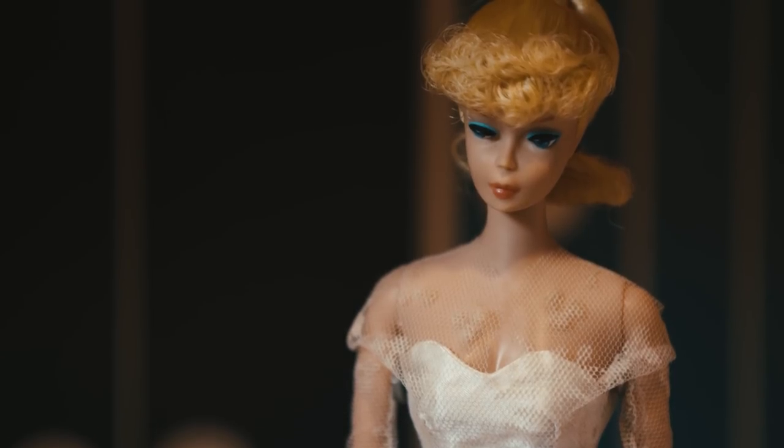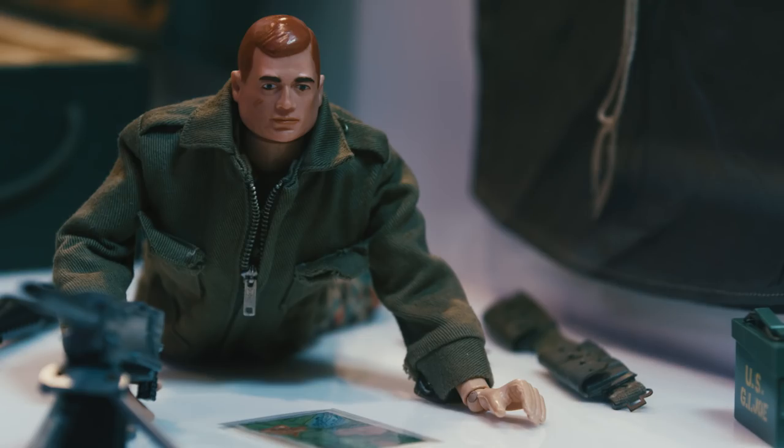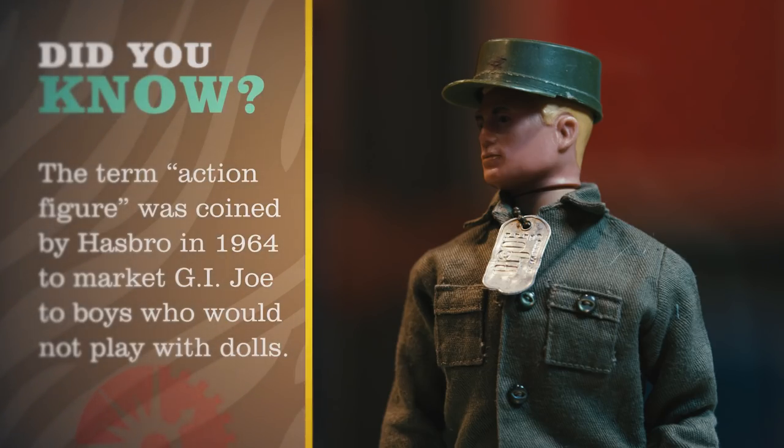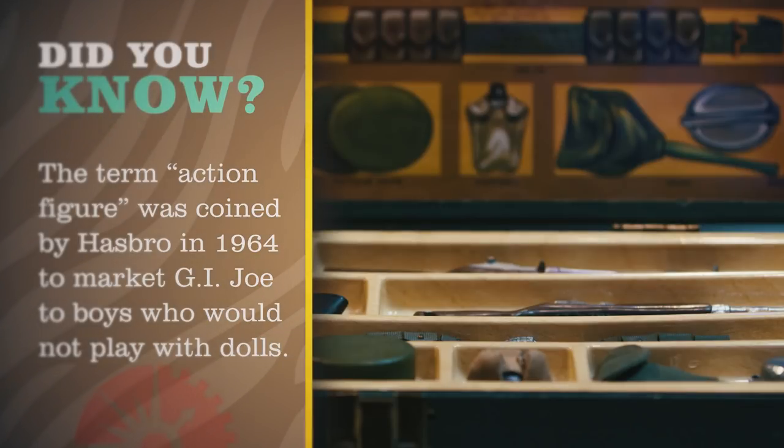Not to be outdone by Mattel, Hasbro decided to invent a doll for boys, but you couldn't call it a doll. In 1964, G.I. Joe debuted as an action soldier, but because of the conflict in Vietnam, he became a man of action in the 1970s.